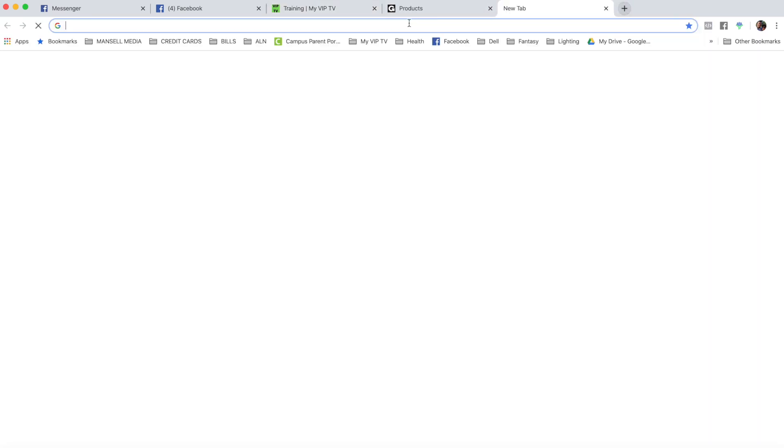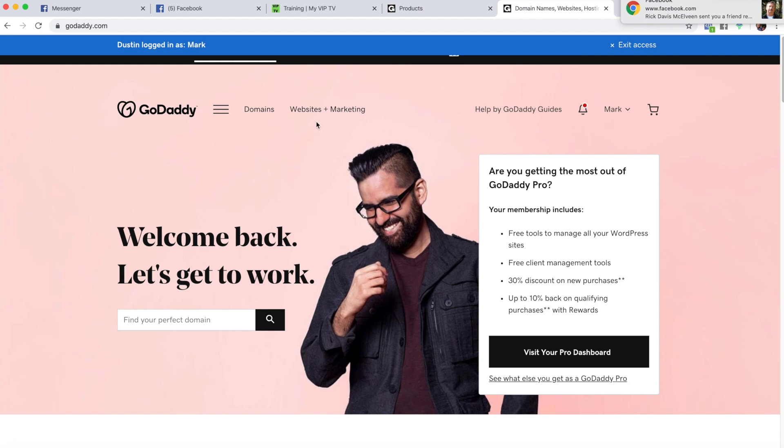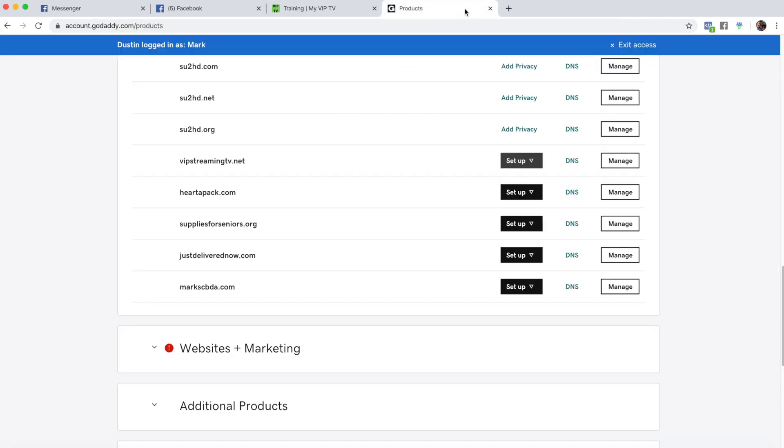First off, you're going to go to godaddy.com and you are going to find a domain. Right here it says 'find your perfect domain.' I'm going to build this thing for Mark, and his domain is going to be vipstreamingtv.net. Once you buy your domain and check out, it'll come right here and you'll see your domain.